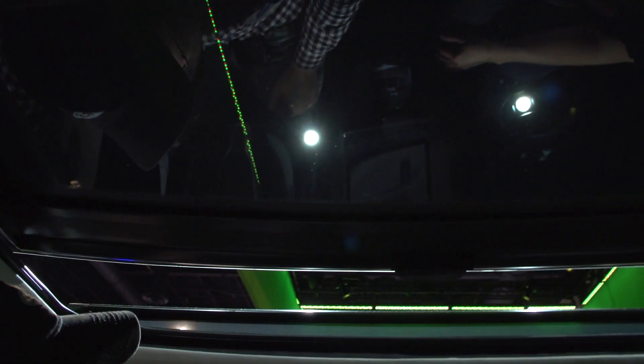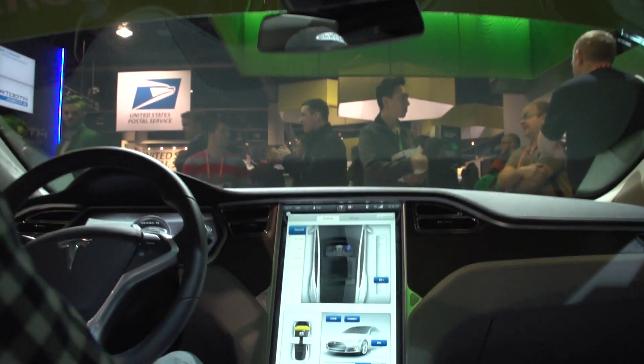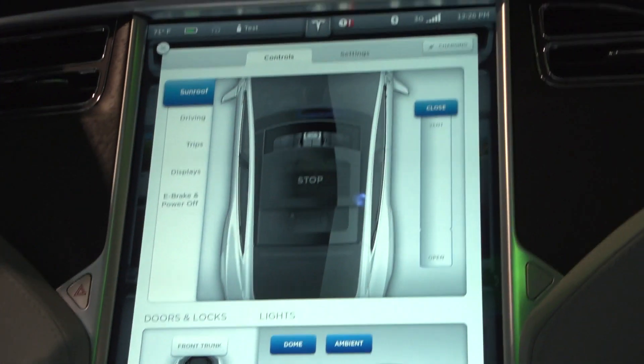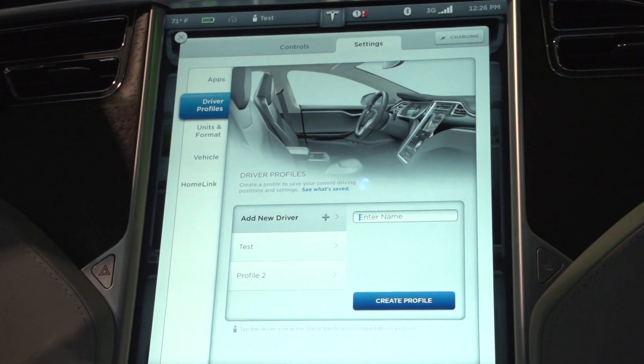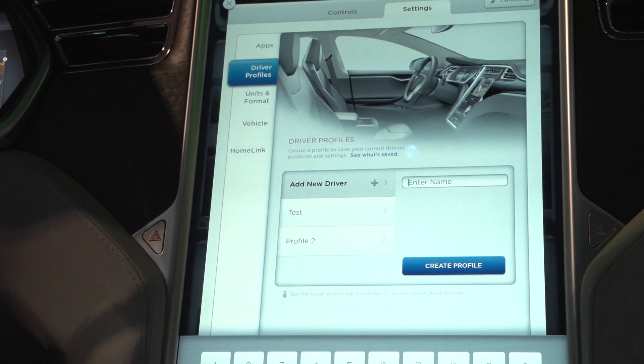As you can see, we can open the sunroof right from this screen — and there it goes! We positioned the car perfectly by this light so you can get a tan. This is actually one of the largest sunroof openings in the industry.